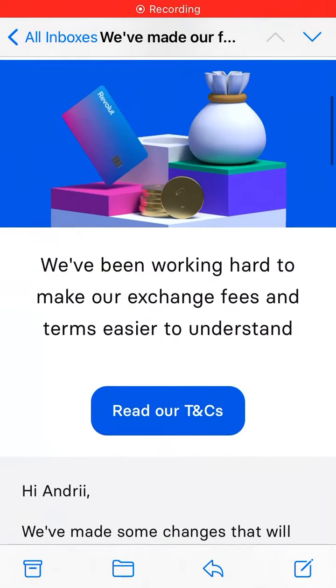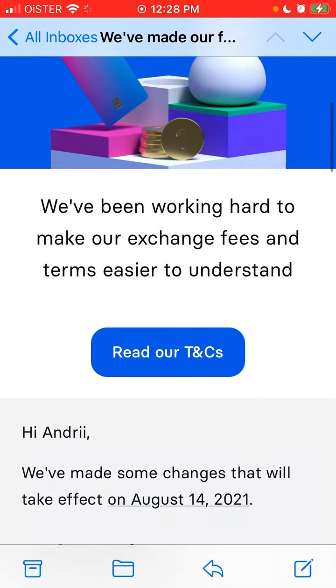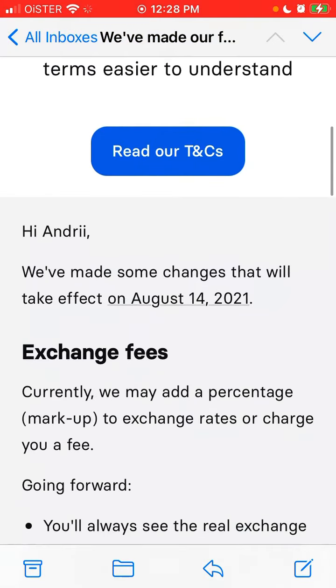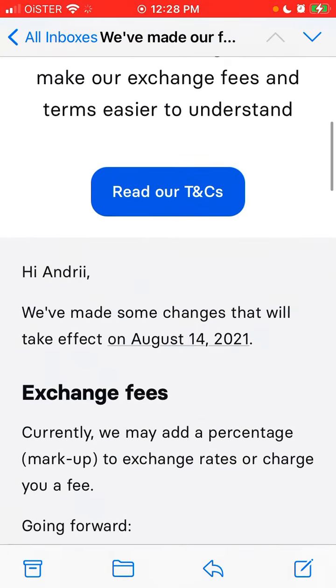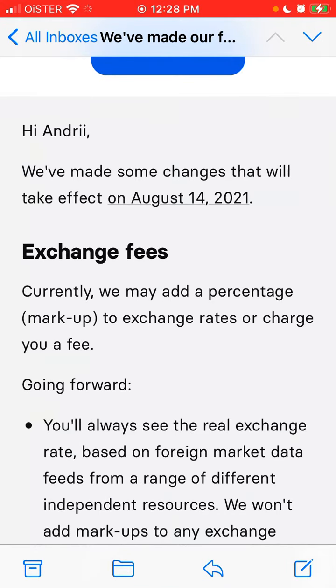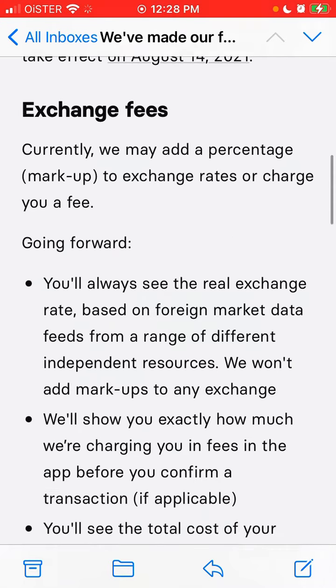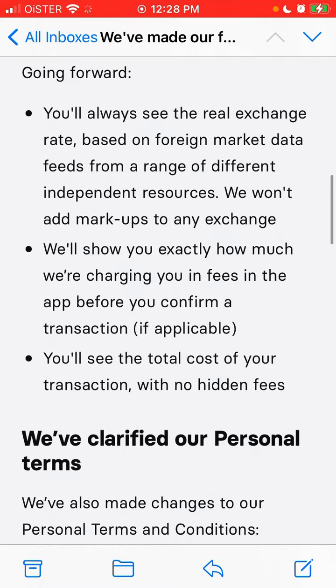I just received this email from Revolut and they write that they've simplified their exchange fees. These changes will take effect on August 14th, 2021. Basically, the country Revolut can add a percentage markup to the exchange rate or charge you a fee, but from August 14th you will always see the real exchange rate.